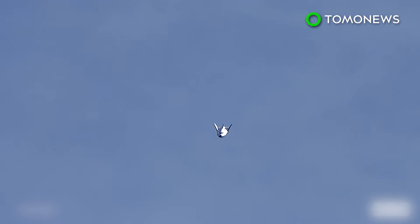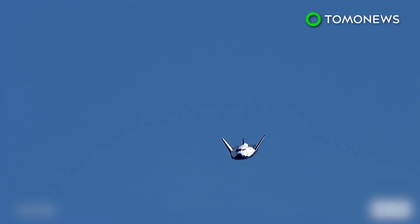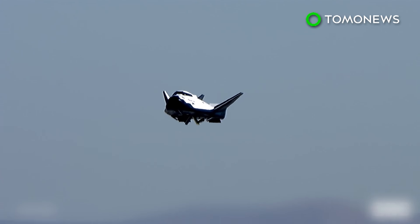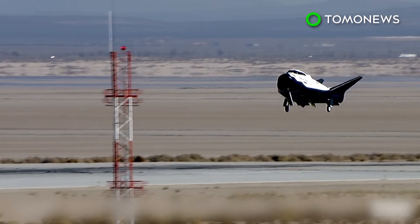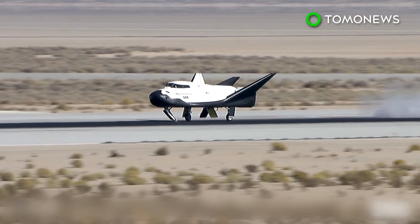8,000 feet. Copy 8,000. Approach and land. PTIs are active. End of PTIs. Copy PTIs complete. 400 feet. Copy 400. Landing gear. Commence. Copy gear deploy. Good gear deploy. 5 feet. Touchdown.